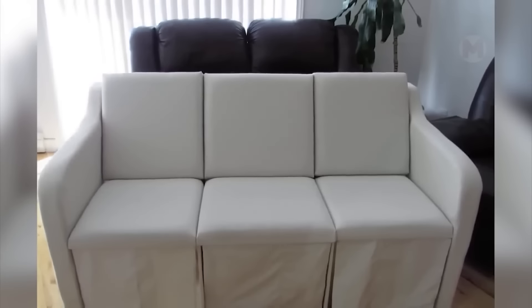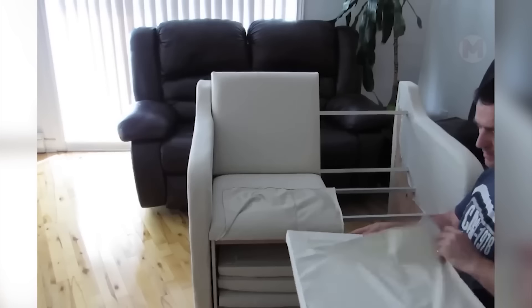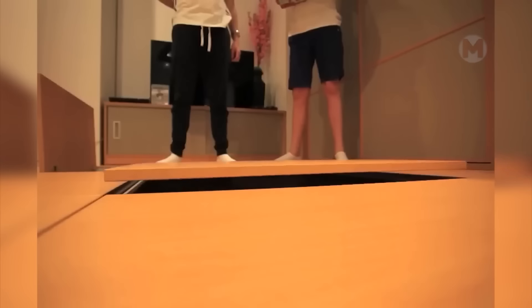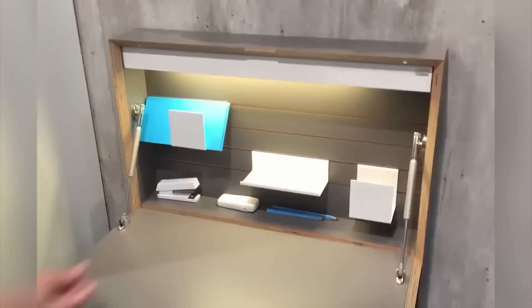This sofa, designed for three people, can easily be transformed into a double and even into an ordinary armchair. This is a convenient folding work table with an organizer for storing things. Shelves can be easily rearranged.